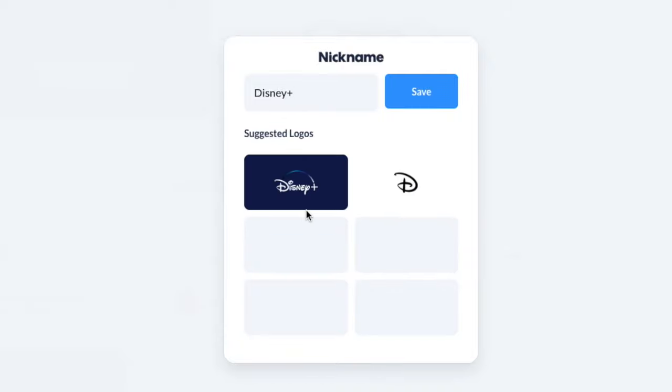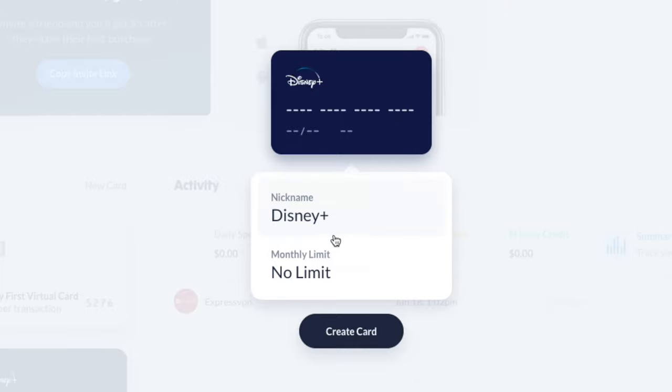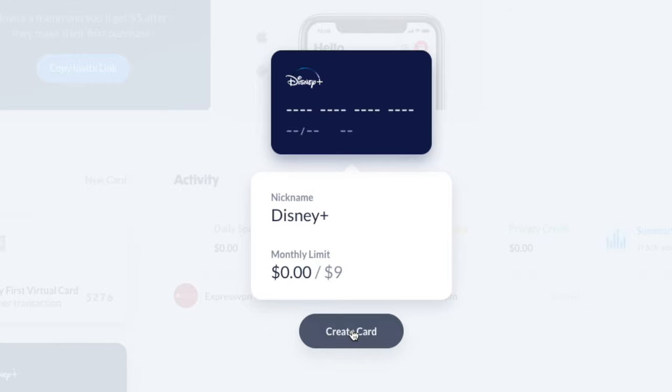And this is where things really get interesting to me. Unlike any other credit card I have in my pocket, with a virtual card I have the ability to set a monthly limit, a yearly limit, a per transaction limit, a total spend limit, or simply make it a single-use card. Just a little side note — you can't combine those limits. You can't say a per transaction limit and then a total yearly transaction limit, which I wish you could do, but that's for later.